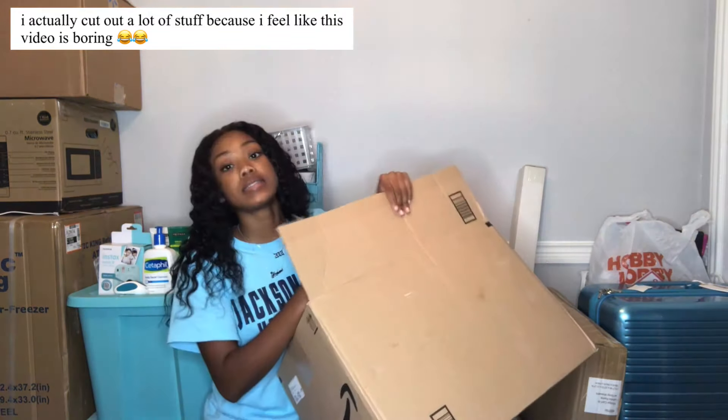That's all for my haul! I pretty much have everything decoration-wise and I think I'll be able to put it together really nicely. If you guys want to see a dorm tour, be on the lookout — I'll also be doing a move-in vlog. I completely forgot to mention the refrigerator, microwave, and printer we got but yes I have those too. Follow me on Snapchat, Instagram, Twitter, and TikTok all at Your Pink Pillow, and I'll see you guys in my next one!